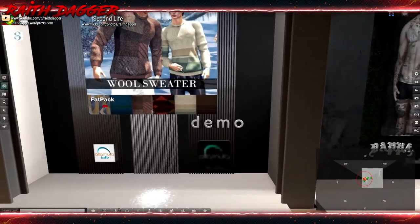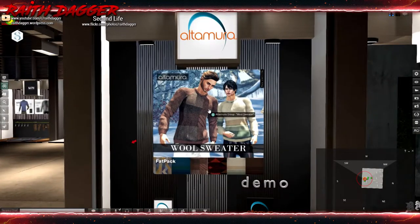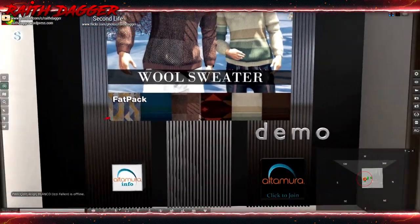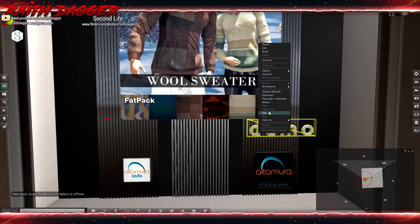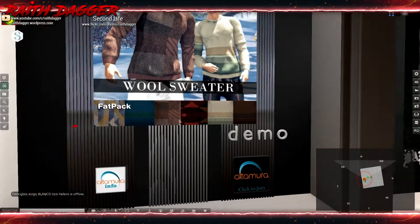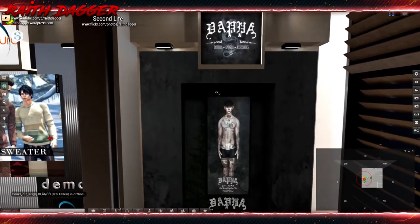Swinging behind here we've got a wool sweater from Altamura. Looks like a decent texture with nice patterns. I like it. The demo is one dollar though, so not getting that one.